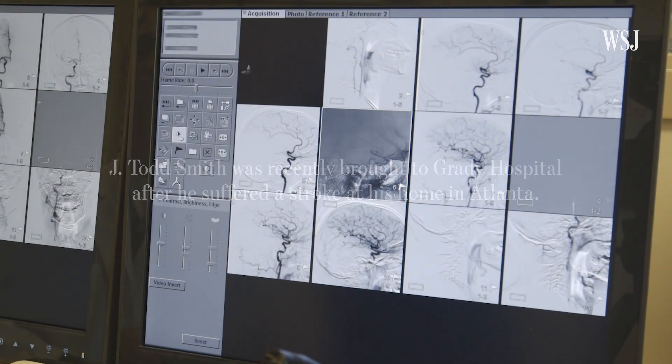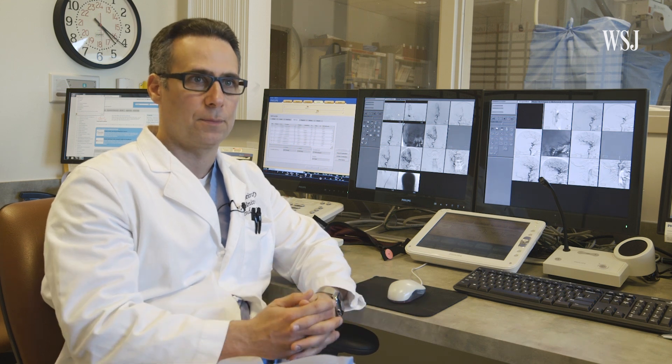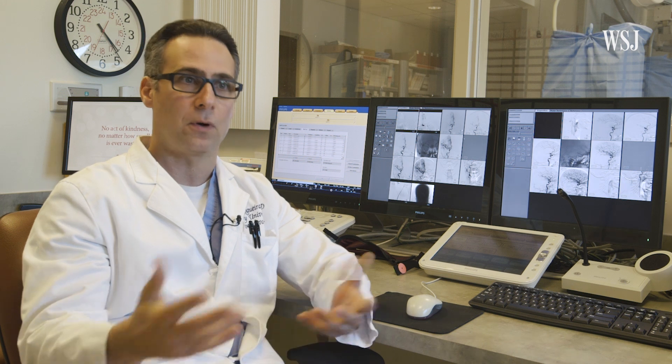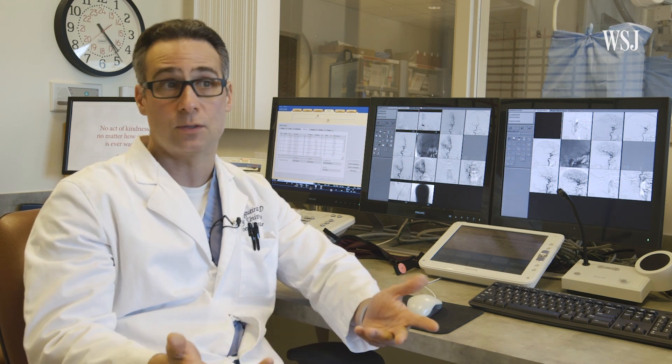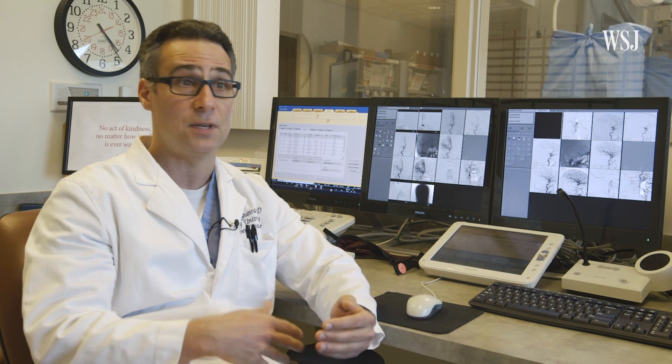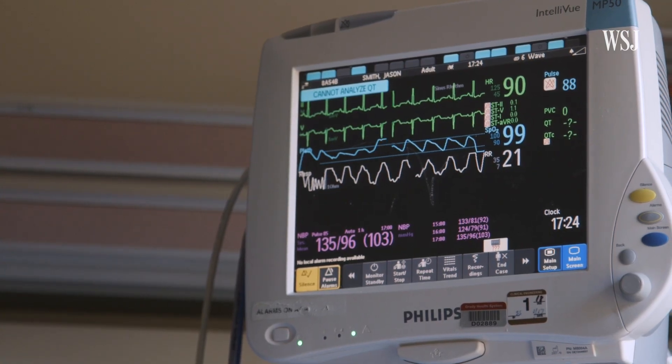This was a patient who came within the time window for the intravenous blood clot buster medication, the so-called TPA. However, because the clot was long and big, it was too big for the TPA to dissolve it. We were fortunate to very quickly remove the blood clot and see this wonderful response — immediately after the procedure he had essentially gone back to normal.